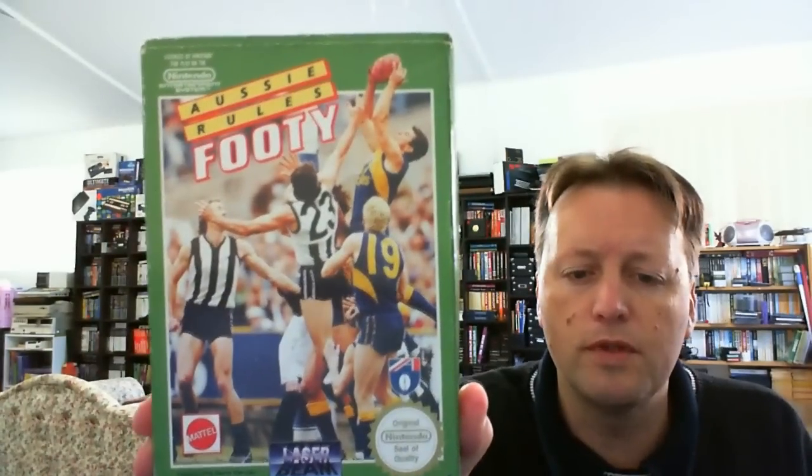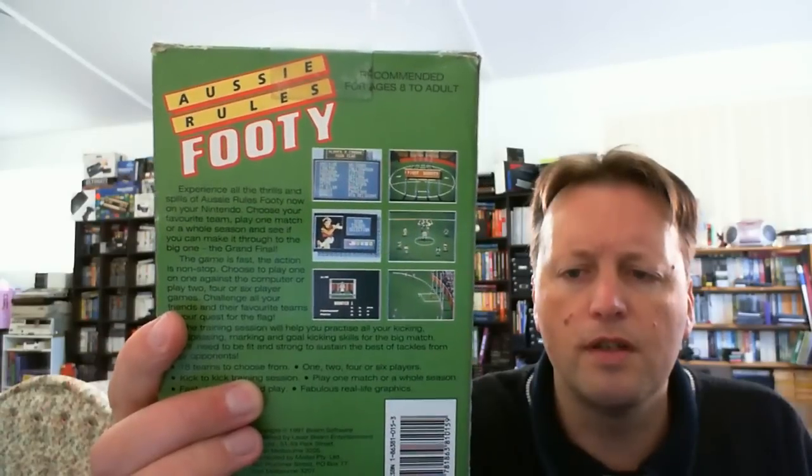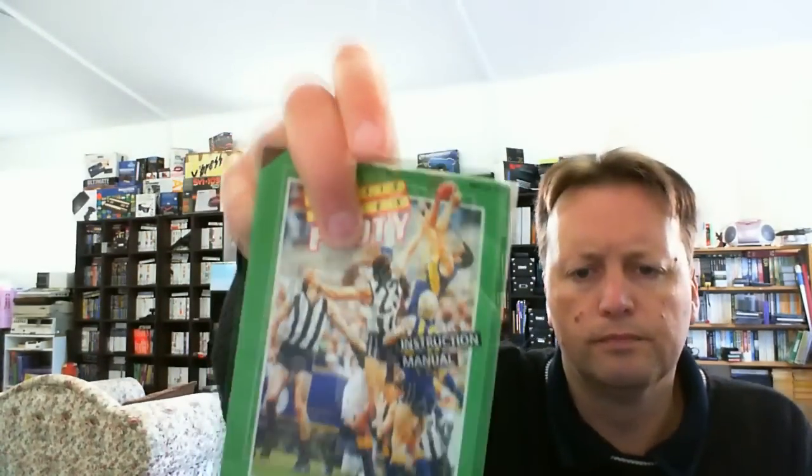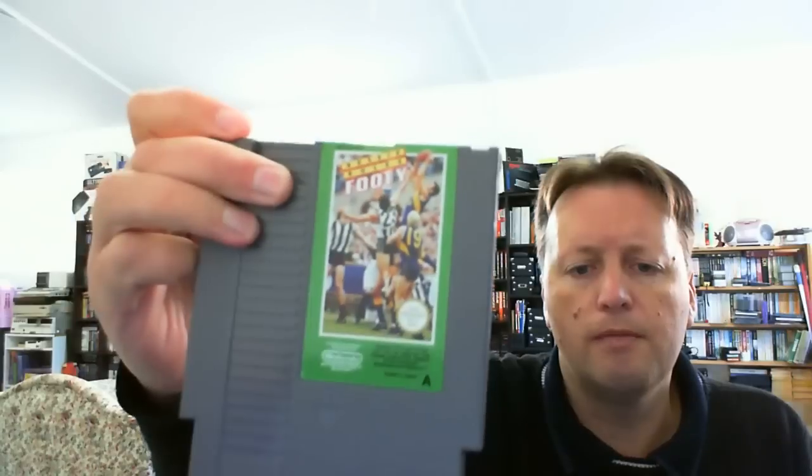They also had a boxed NES game, which is extremely unusual down here. It's a very Australian release — it's Aussie Rules Footy. I'd actually be very interested to see what this is like. The box is not perfect but there's nothing wrong with it — no crash damage, just a little worn. We have the slip case, the manual with a little bit of folds, and the cartridge label is in really good condition. I'm very happy with that find.